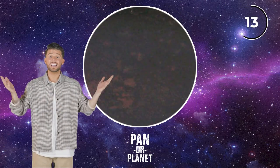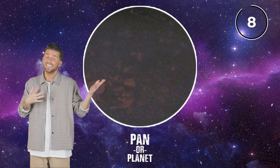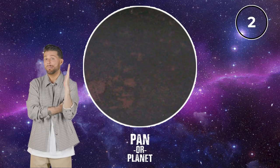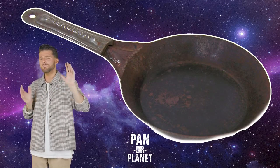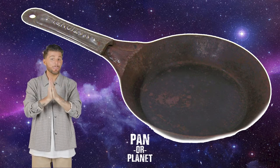It looks like nothing — just a gray circle. Pan or planet? This is tough. I've got to go pan. Yes, we got it! It's a pan. Could cook some eggs in there, a nice pancake. Okay, next question.